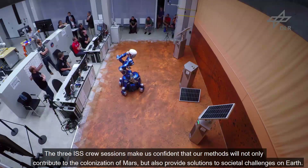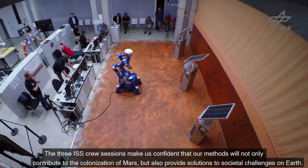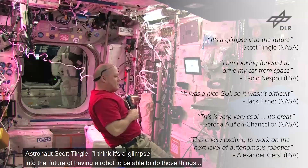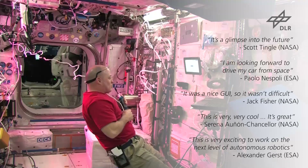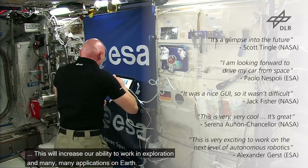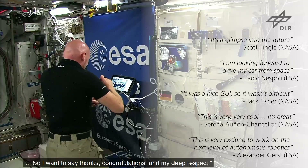The three ISS crew sessions make us confident that our methods will contribute to the colonization of Mars, but also provide solutions to societal challenges on Earth. I think it's a glimpse into the future of having a robot able to do those things — it's going to be fantastic. This really brings robotics to a new level, and this will increase our capabilities to work in exploration and in many, many applications on Earth.